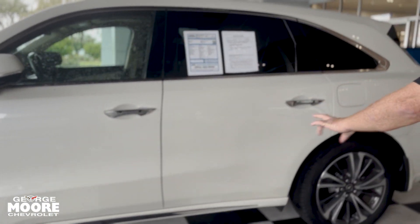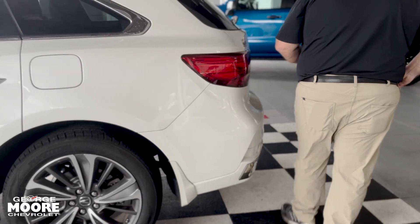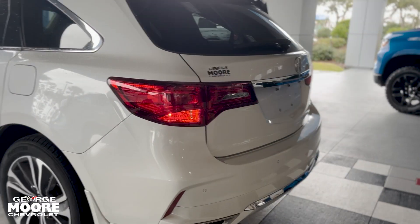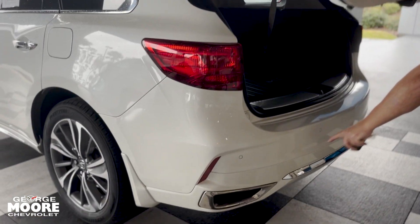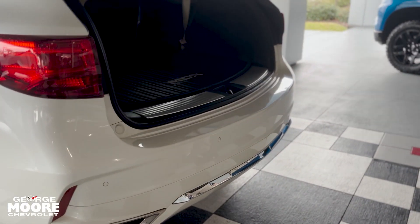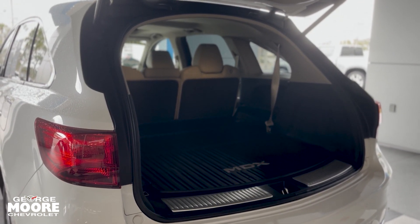Walking around the car, you can see you've got 20-inch wheels and tires, very nicely done. In the back here, we've got a power liftgate, both up and down. You can see your sensors back here for your safety features — front and rear, passenger and vehicle, emergency braking and notification and all that sort of thing.